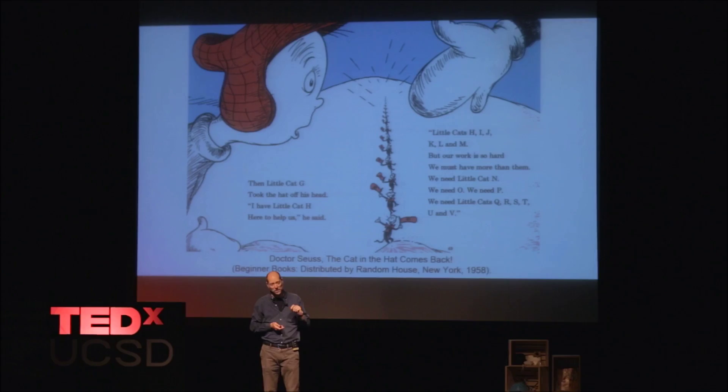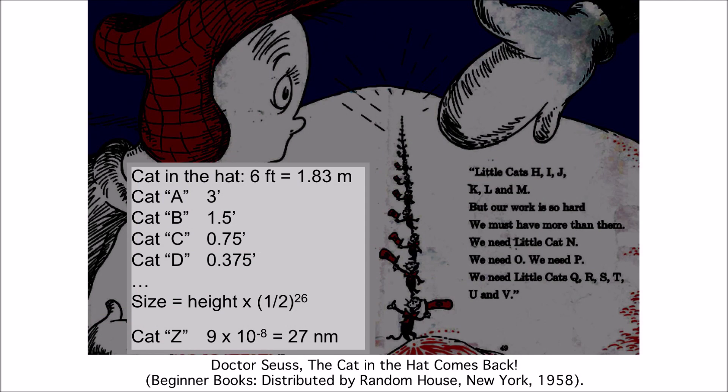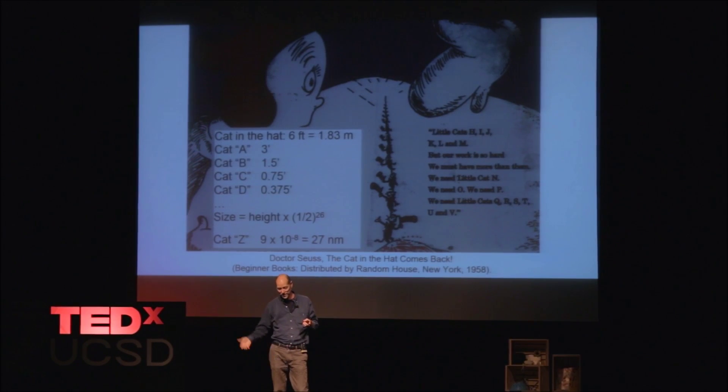And that's really nanotechnology — trust me, because I did the math. If you look at this and do the calculations saying the Cat in the Hat is six feet tall, then cat A is three feet tall. How tall is cat Z? You get all the way through the alphabet, and it's 27 nanometers. In this field of nanotechnology, 27 nanometers is nanotechnology.